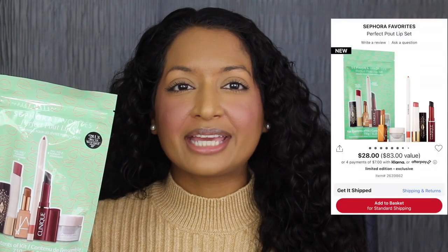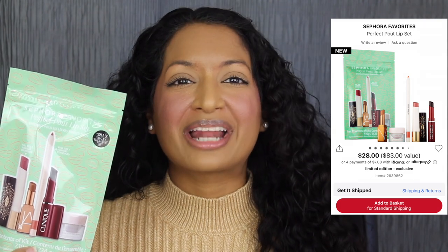This set retails for $28, but it's an $83 value. I do want to read a little bit about this lip set. A curated collection of a lip liner, lip balms, and lipsticks, including full sizes of the Charlotte Tilbury Hyaluronic Happy Kiss Lipstick Balm and Rare Beauty Kind Words Lip Liner in Fun.